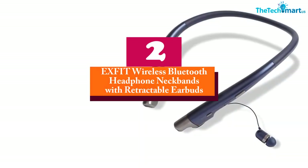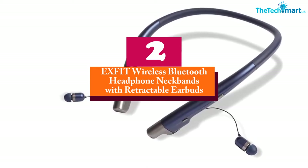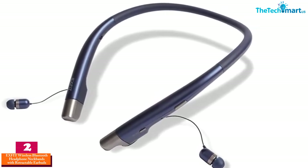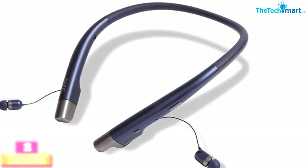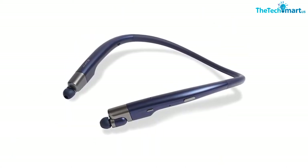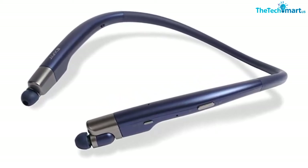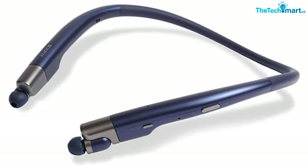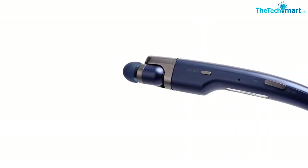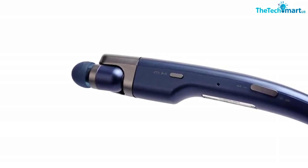At number two, we have the Exfit Wireless Bluetooth Headphone Neckbands with retractable earbuds. Built from high-quality waterproof material with flexible construction, you can wear this neckband comfortably for hours. The sweat-proof in-ear design makes walking, jogging, and weightlifting convenient, and the retractable earbuds offer clutter-free wire management with eight hours of continuous playtime.